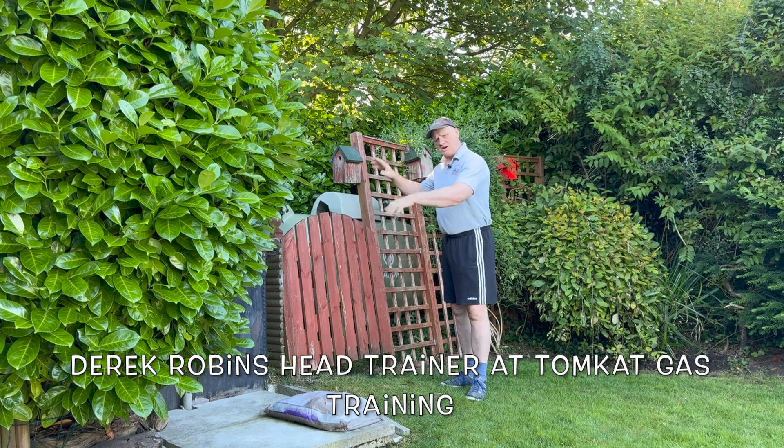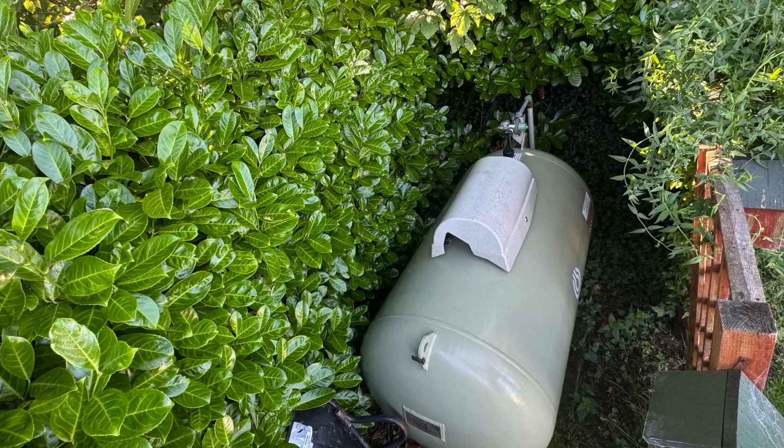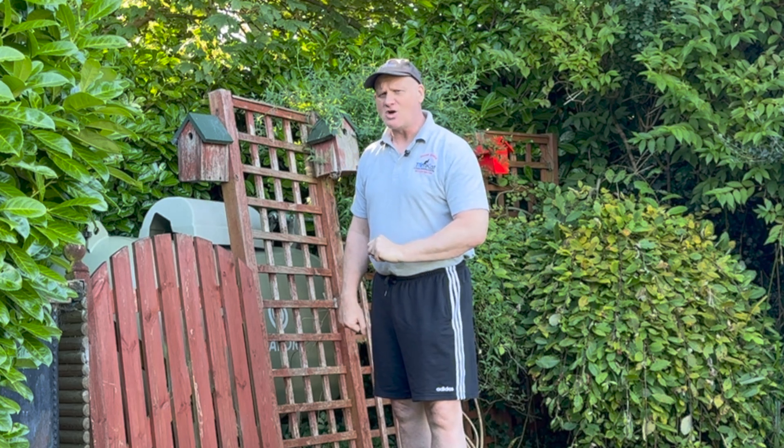Is the installation of my LPG cylinder breaking all the rules and regulations? Let's get on with it and find out if it actually is or not.